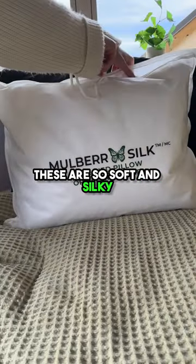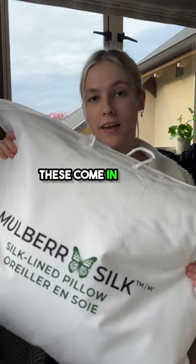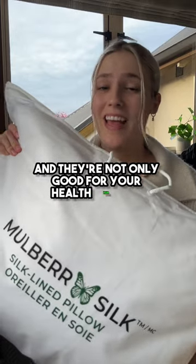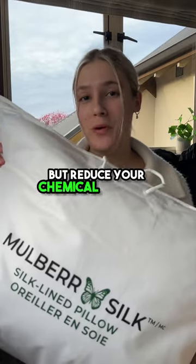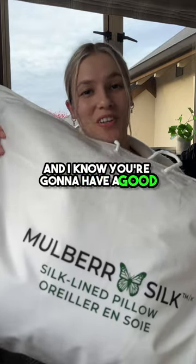These are so soft and silky. It moulds beautifully to your shape. I wish I found these sooner. These come in a firm or a regular and they are not only good for your health, hair, skin, but reduce your chemical exposure, naturally hypoallergenic, and I know you're going to have a good night's sleep.